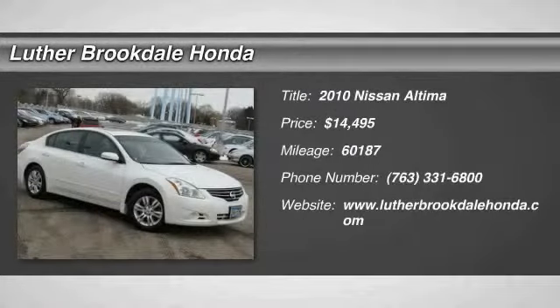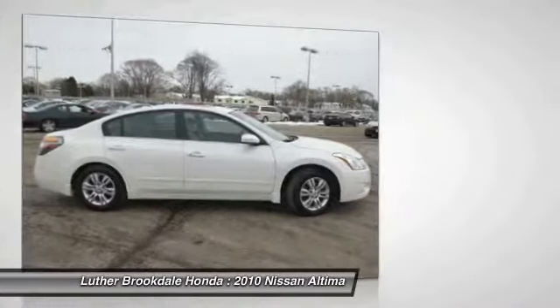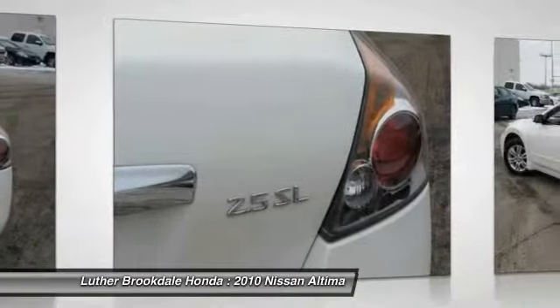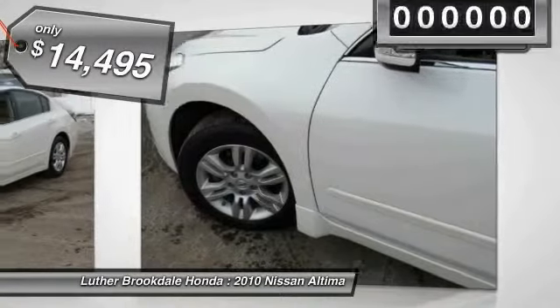2010 Nissan Altima offers advanced features to make life easier, including push button ignition, which comes standard. Combine that with a powerful V6 or efficient four cylinder engine, six standard airbags, and over 5,000 quality and performance tests, and you'll see the Nissan Altima is made to drive and built to last, and is priced below $15,000.